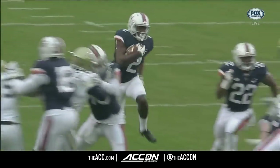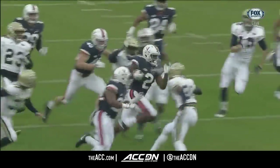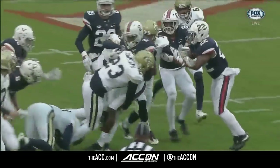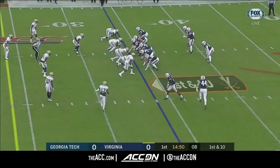The woes of the special teams — Bronco Mendenhall talked about it the last couple of weeks. They've had some flashes where they've gotten a lot better. Reed has definitely been a bright spot. Good field position given to Virginia by Reed.